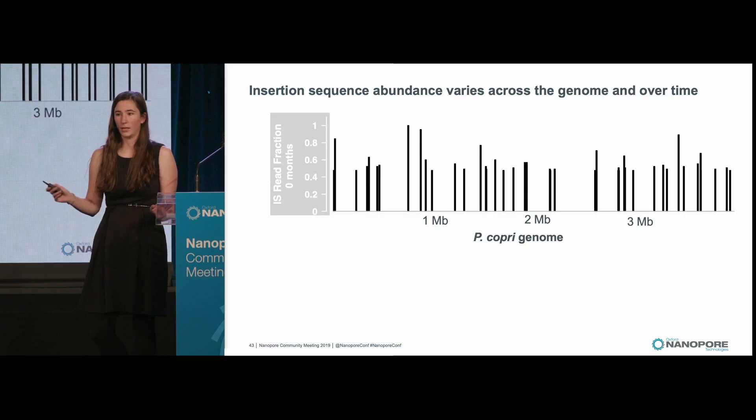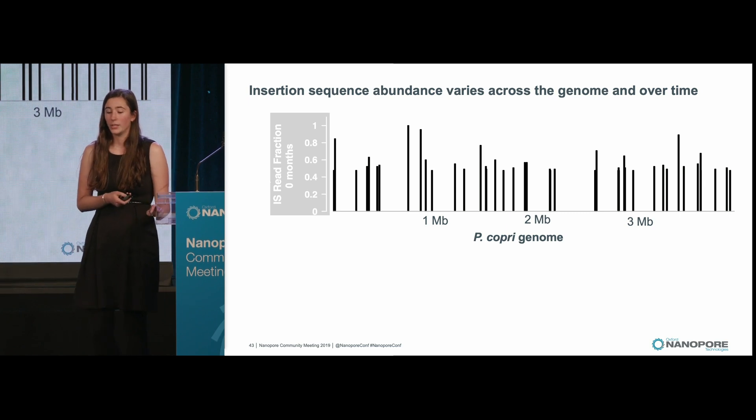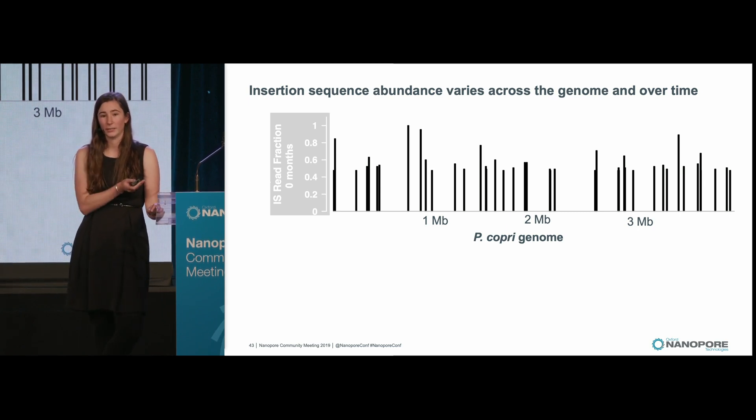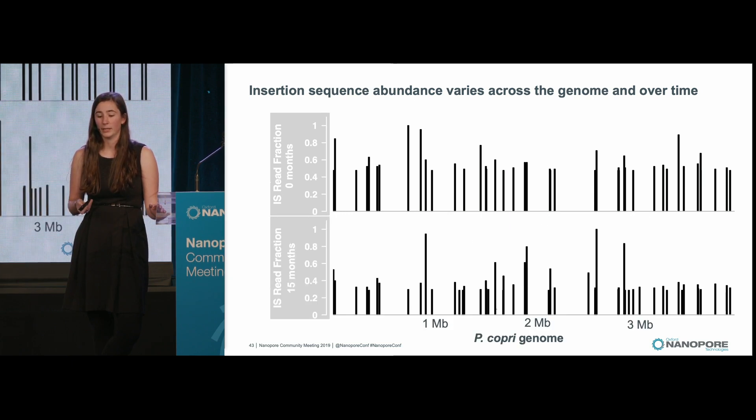If we look more closely at where these insertion sequences are and what they're doing, we can get an idea of how nanopore sequencing allows us to decipher more about what phenotypes Prevotella coprii might have and what environmental exposures it might be faced with. I'm plotting the Prevotella coprii genome linearly across the x-axis, with black bars marking locations of insertion sequences. The y-axis shows what fraction of P. coprii reads that insertion sequence is found in — its relative prevalence in that population. This is one time point from an individual; if we look at their same P. coprii but 15 months later, we can see that the relative abundance of different insertion sequences has changed.